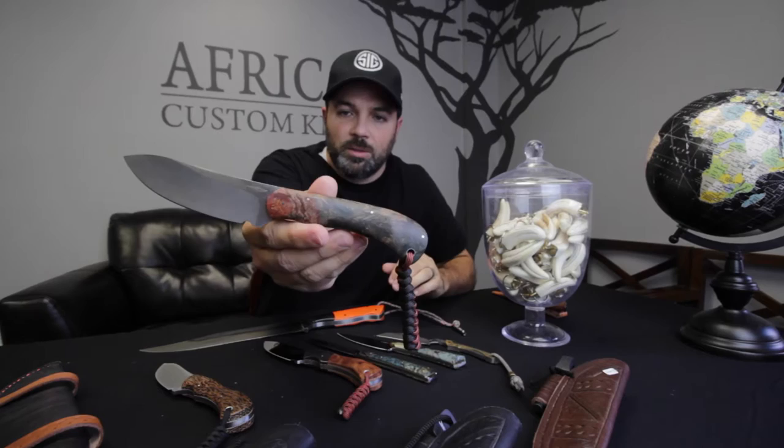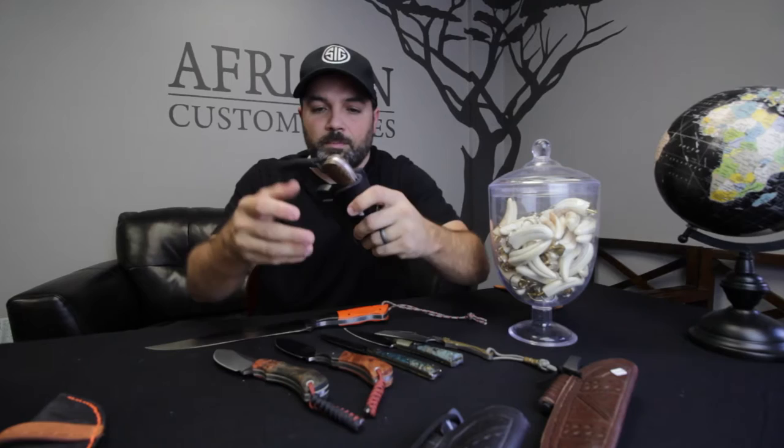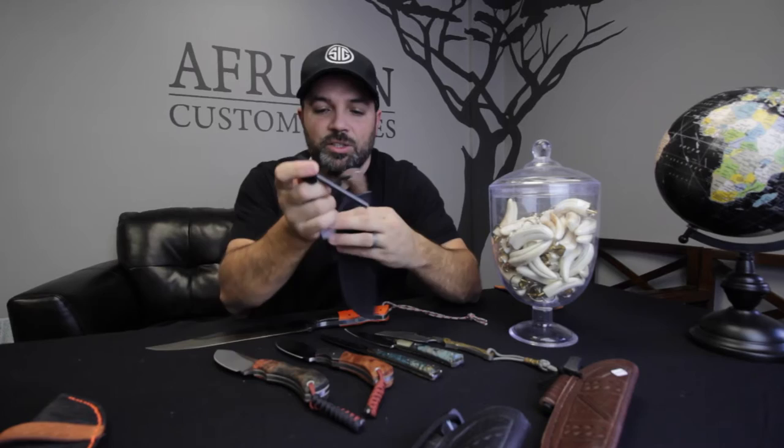He has a few other beautiful handle materials for the user knives. Not only does he have a sheath that's fit for each knife, custom tooled, but he also has a fire starter that he attaches to some of these knives — he doesn't do that to all of them, but he does it to a few.